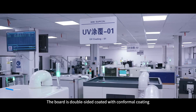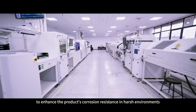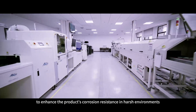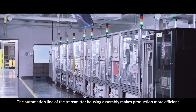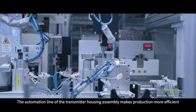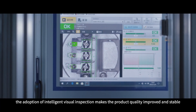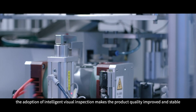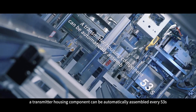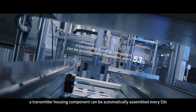The board is double-sided coated with conformal coating to enhance the product's corrosion resistance in harsh environments. The automation line for transmitter housing assembly makes production more efficient. The adoption of intelligent visual inspection improves and stabilizes product quality, and with this line, a transmitter housing component can be automatically assembled every 53 seconds.